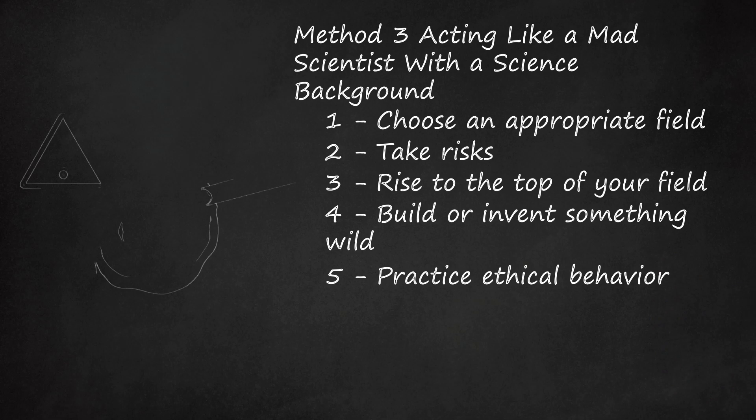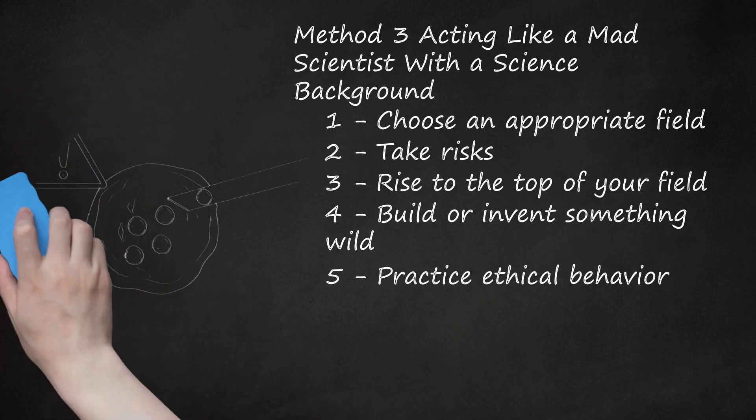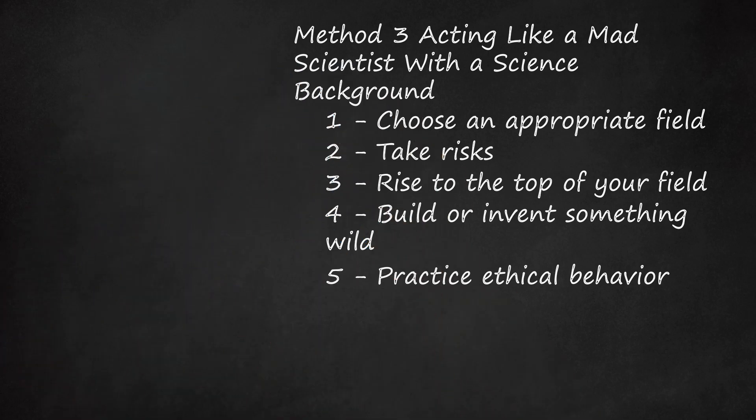Five: practice ethical behavior. Even though mad scientists are unethical, you should take steps to ensure your mad scientist persona does not lead you to overstep your bounds. Do not hide your research or pretend that you are working on one project when you are actually working on another. Cite other papers or research you use to develop your own hypotheses or experimental methods, and acknowledge scientists who have done similar experiments before you. Familiarize yourself with best practices and laws — many technological and scientific fields exist at the bleeding edge of research and development. Stem cell research, cloning, and genomics are especially associated with many thorny issues about who can use the research and how it should be used. Learn more about the rules, regulations, and ethical problems associated with your particular field.